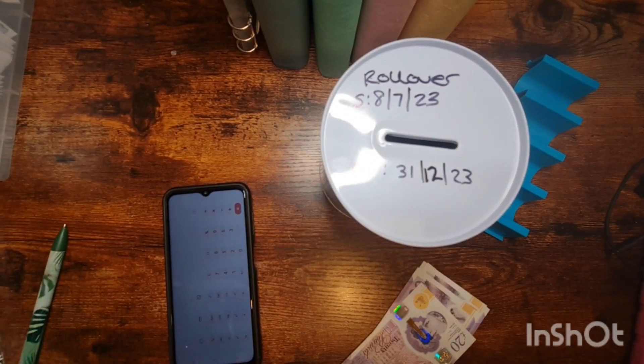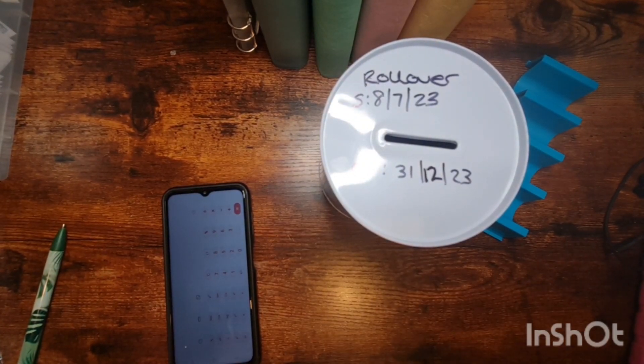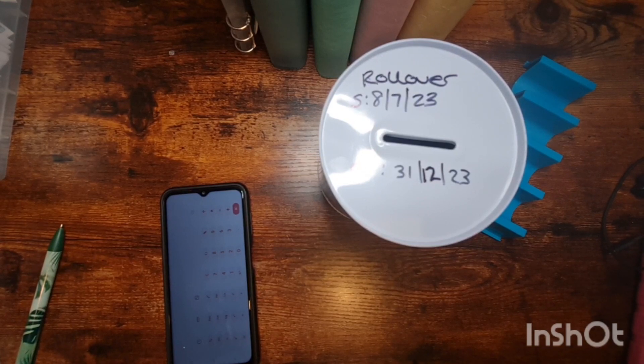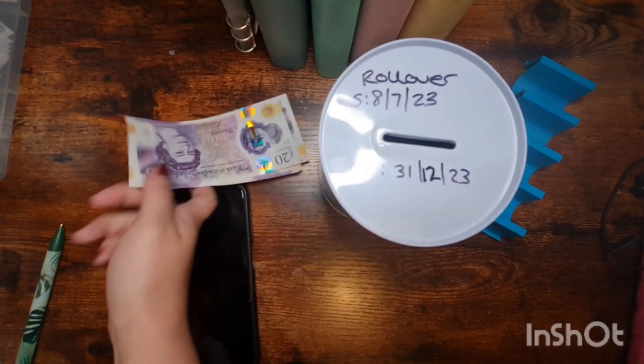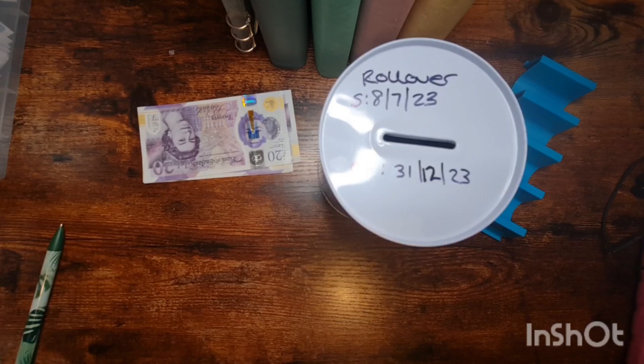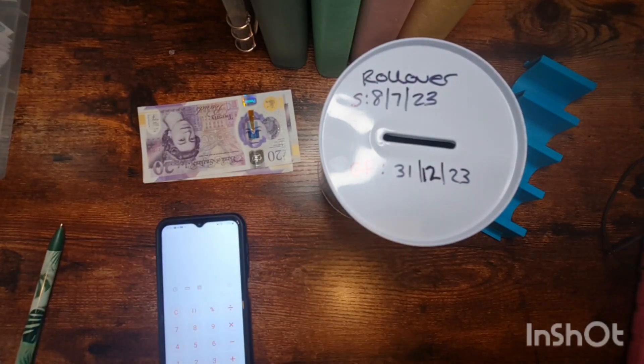Hi everyone, I hope you're all well. This is my week one August rollover. We've got £100 — we only spent £100 this week, we haven't spent much at all. I know we spent £50 on food but I'm not really sure what the other £50 was.